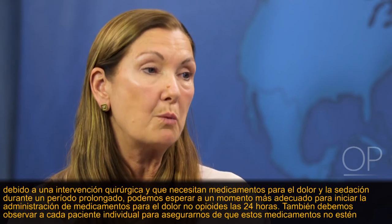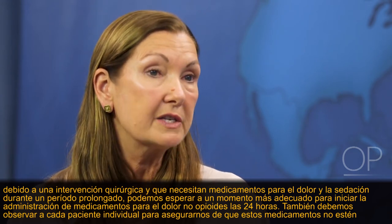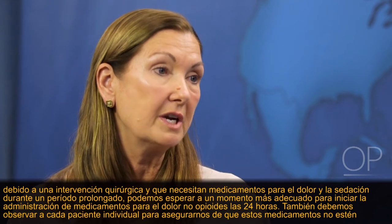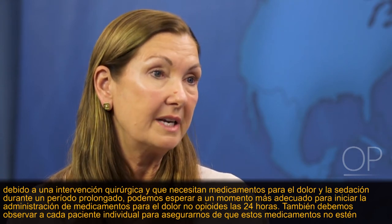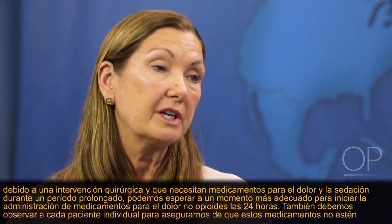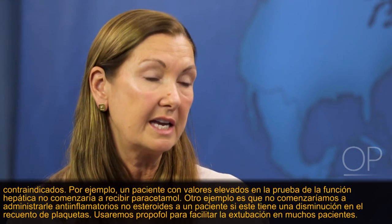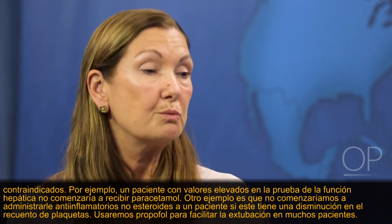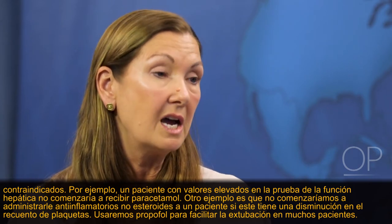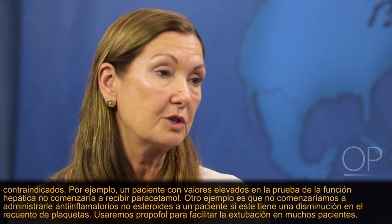In patients whose chests are open and who we know will require pain and sedation management over an extended period — weeks — we may wait until a more appropriate time to start round-the-clock non-opioid pain medications. We also have to assess each specific patient to ensure these medications are not contraindicated. For example, a patient with elevated liver function tests wouldn't be started on acetaminophen, and a patient with a decreased platelet count wouldn't be started on non-steroidal anti-inflammatories.